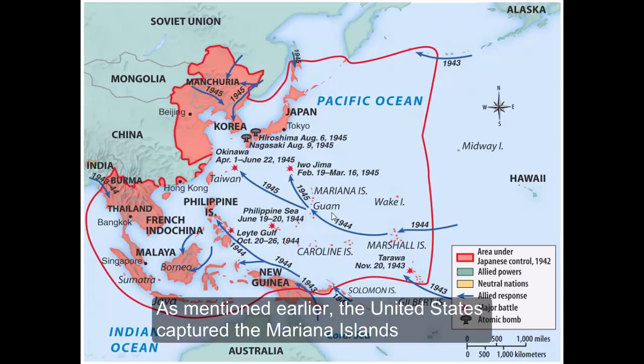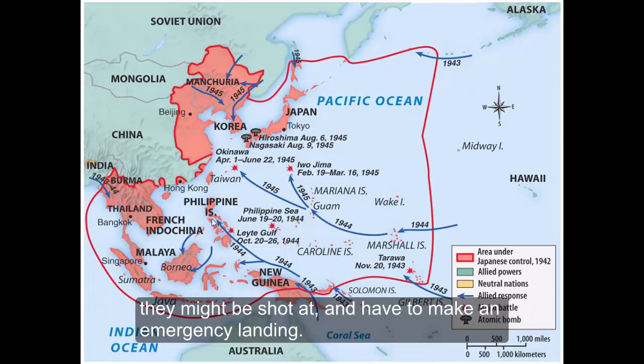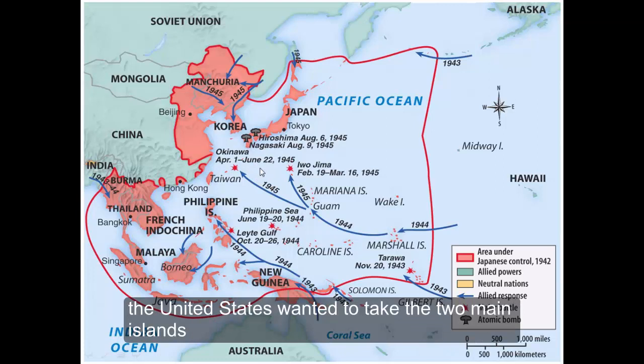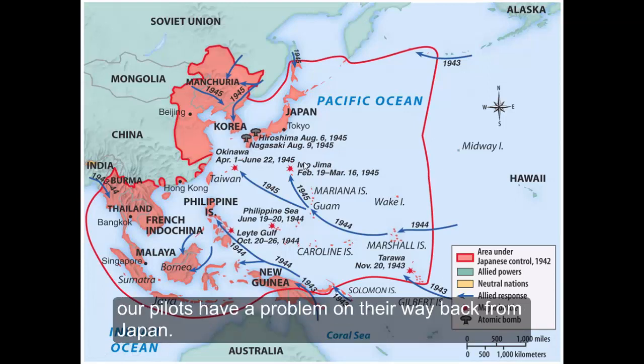As mentioned earlier, the United States captured the Mariana Islands in 1944. The United States would use the new B-29s, which had a long range to bomb Japanese cities to try to get them out of the war. However, due to the long distance, there was concern that some pilots might have engine problems or perhaps while over Japan, they might be shot at and have to make an emergency landing. So before an invasion of Japan could happen, the United States wanted to take the two main islands just south of Japan — Okinawa as well as Iwo Jima — to be used as possible landing areas in case any pilots had a problem on their way back from Japan to Guam.